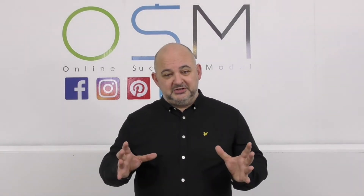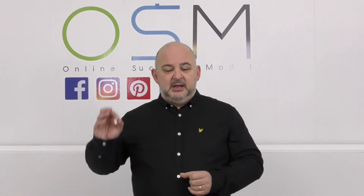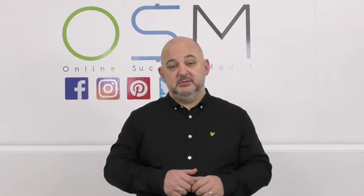This cloud-hosted software is brand new, never been out before. We're going to give you a full personal license plus a reseller's license as well, so you can resell it to your customers.